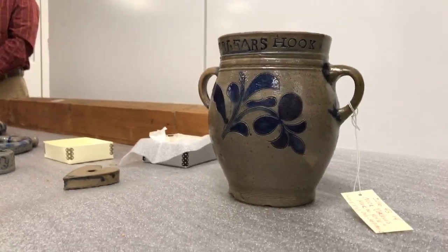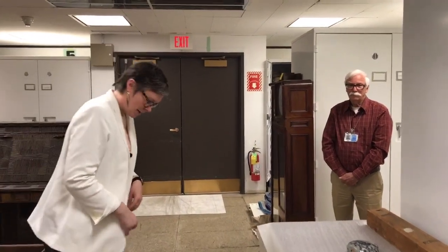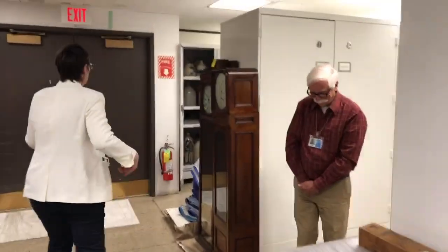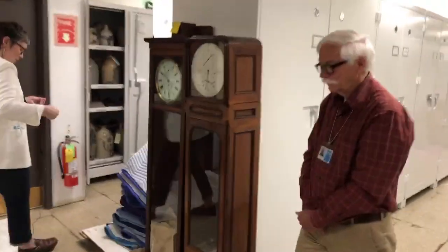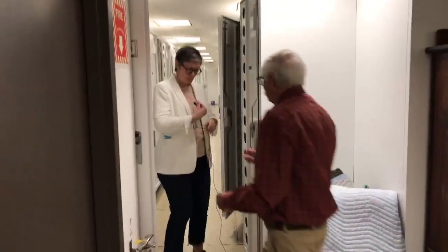For the last part of the tour, we thought we would show you the storage cabinets. As you can see, we're going through storage. Because we don't have much room, the pieces go wherever we can fit them, but we do have several hundred pieces in cabinets. This is, I guess, 'stoneware row,' for lack of a better term.